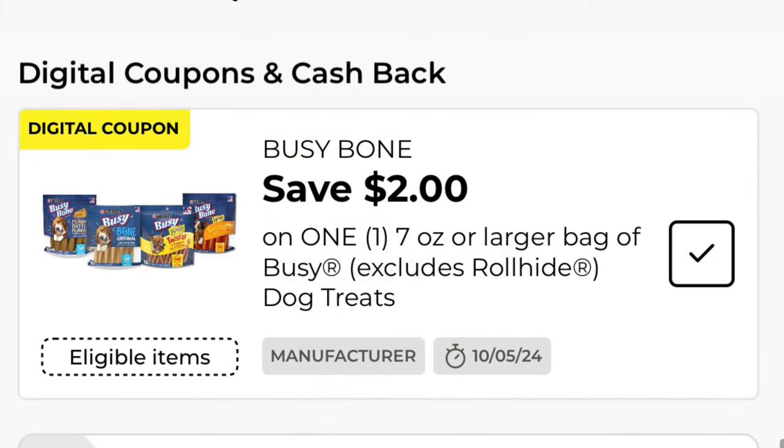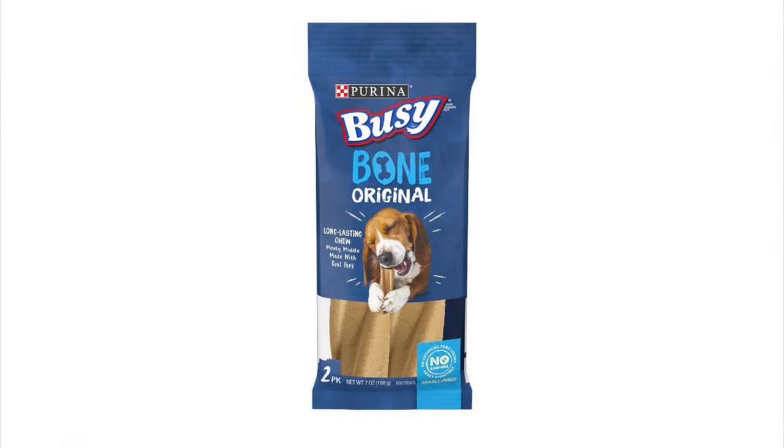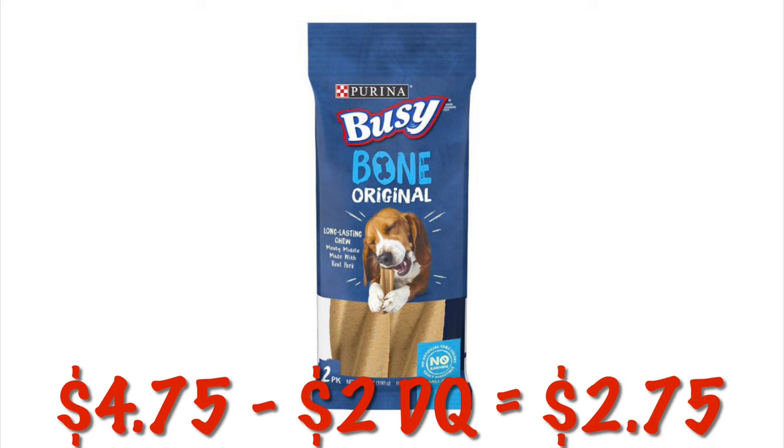We've got two dollars off of any one Busy Bone. We can grab this two-pack for $4.75, and after the two dollar digital we will pay $2.75.